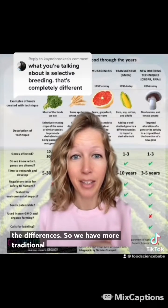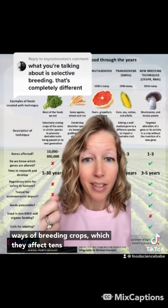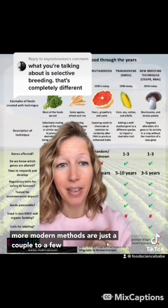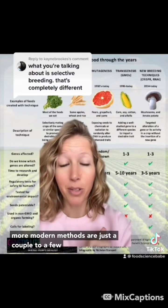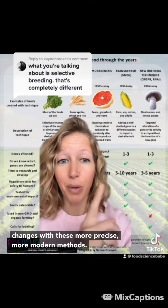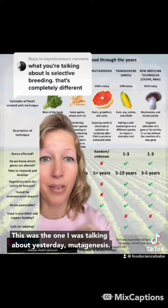This is an excellent graphic showing the differences. We have more traditional ways of breeding crops, which affect tens to hundreds of thousands of genes, where these more modern methods are just a couple to a few genes that are affected. So there are less unintended changes with these more precise, modern methods. This was the one I was talking about yesterday — mutagenesis.